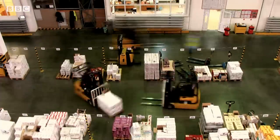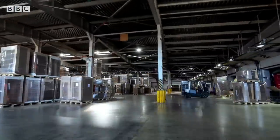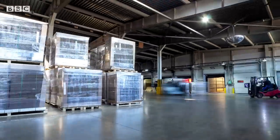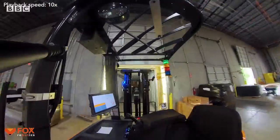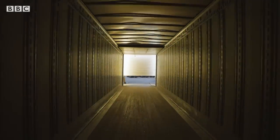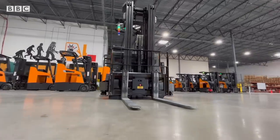As the world changes and automation becomes more common, it's clear that innovation and industry face some conflicting times ahead. But in this brave new world, your next parcel delivery might have been part of its journey thanks to one of these.